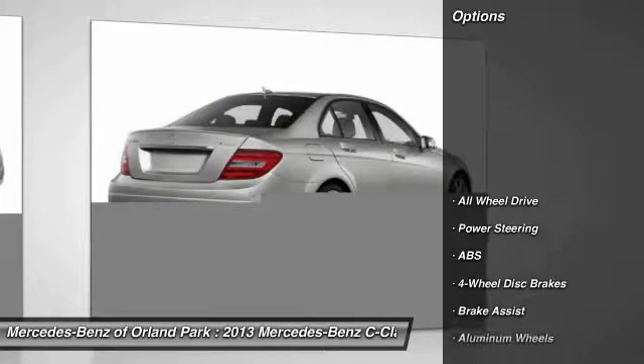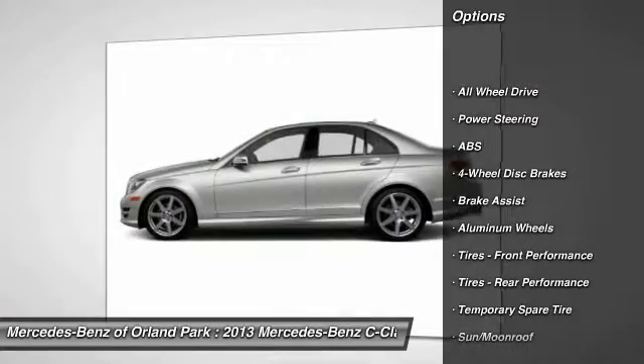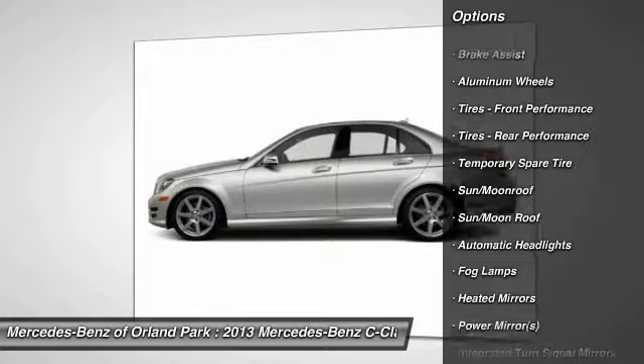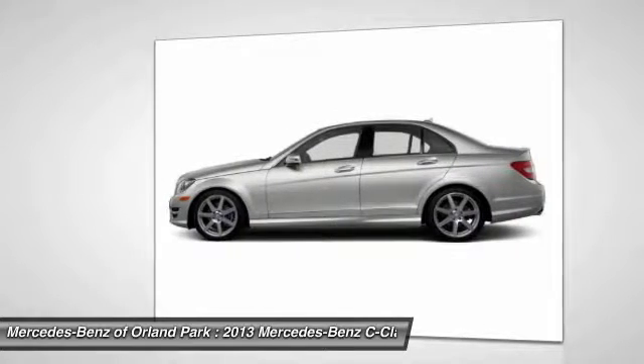Here are some of this vehicle's great options: stability control, traction control, keyless entry, power passenger seat, all-wheel drive, anti-lock braking system.